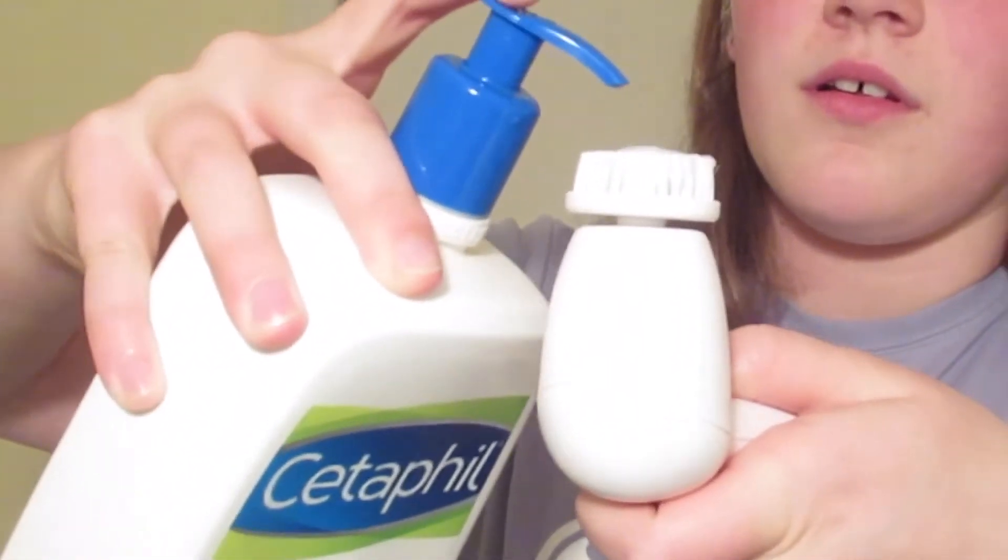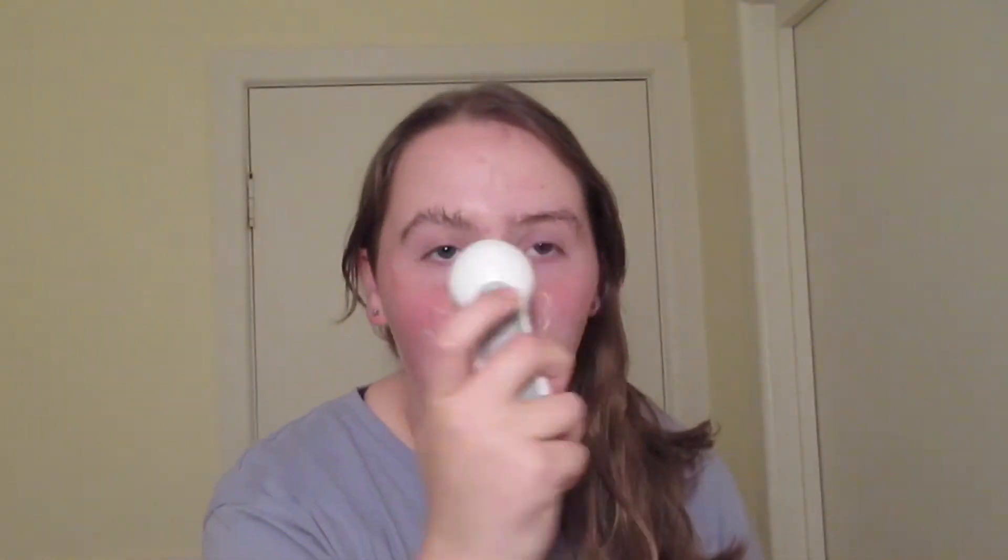The gentle skin cleanser is pretty liquidy, so be wary of that. I literally just dropped it on the floor. I normally just do this in the shower and just rub it in with my hand. My hair is getting everywhere — me trying to pose for a thumbnail.